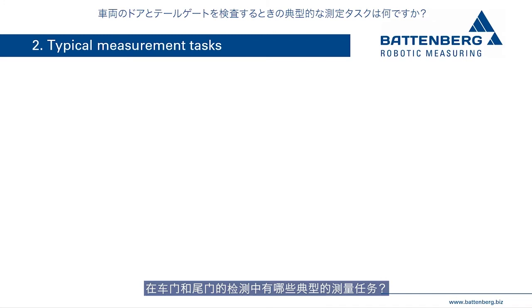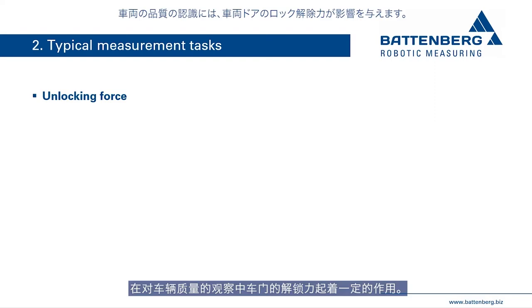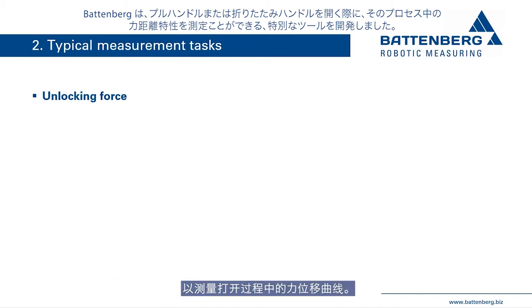What are the typical measurement tasks when testing vehicle doors and tailgates? The unlocking force of the vehicle door is important in the perception of vehicle quality. Battenberg has developed special tools that can operate door handles in order to open the door, and during the opening process, the force displacement curve is measured.